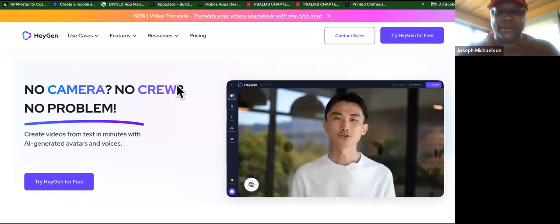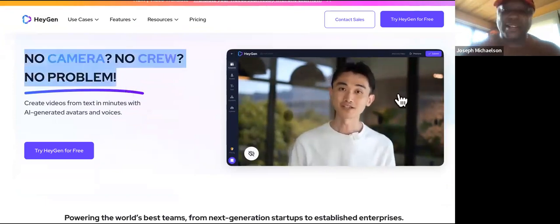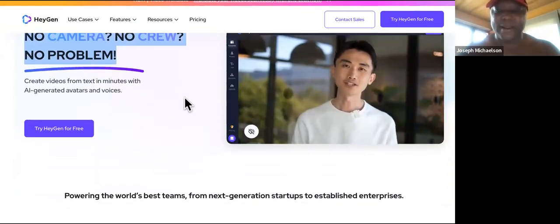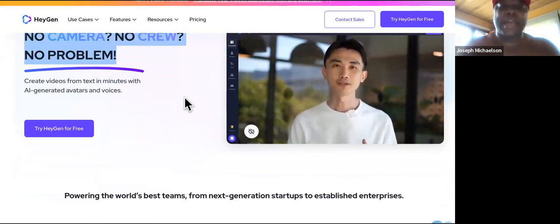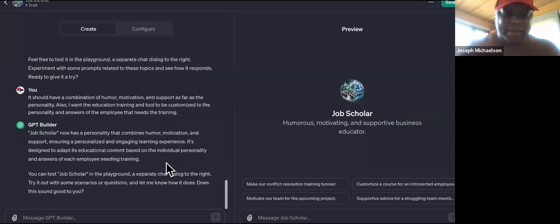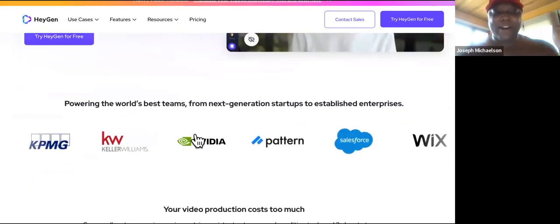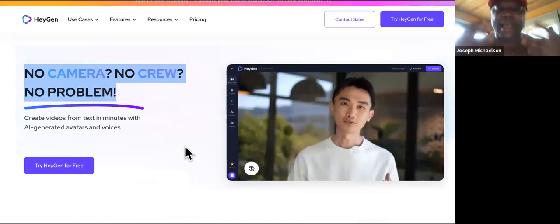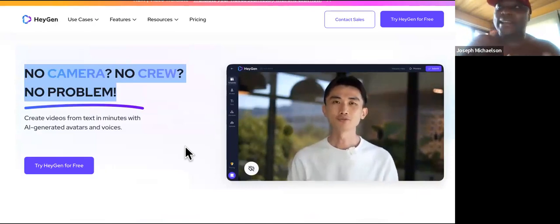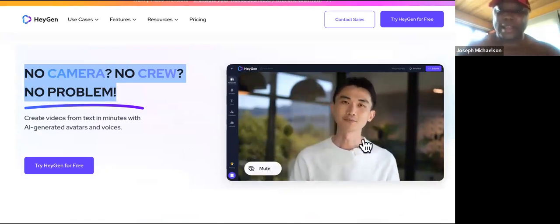This is called HeyGen — no camera, no crew, no problem. This is an AI where the person you see is not actually there; that background is not actually there. It looks and sounds completely human — it's not like typical AI anymore, and this is just 2023. What we're going to do is take the training modules created by Job Scholar and clone the image of the actual business owner so the sales training feels familiar to employees.